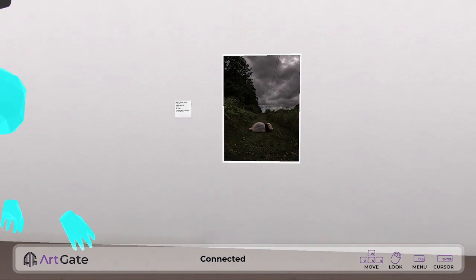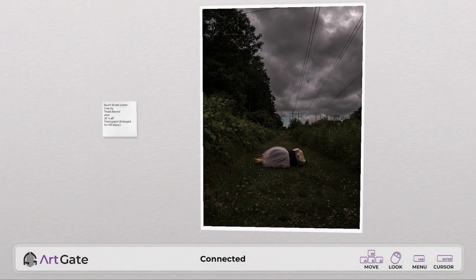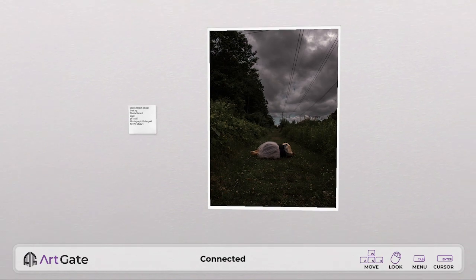My name is Thalia. I graduated from SMFA at Tufts with my MFA, and I'm an interdisciplinary artist across a bunch of different things — animation, video, drawing. Lately I've been really interested in photography and performance. I have a background as a dancer, so that's been really informing my practice.